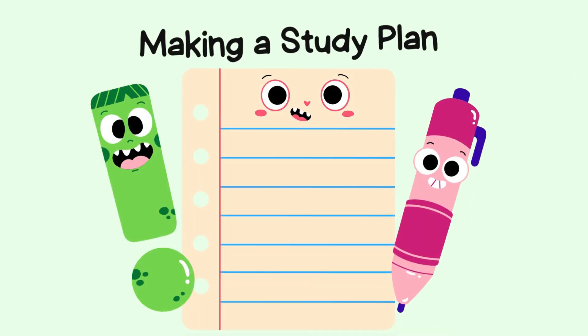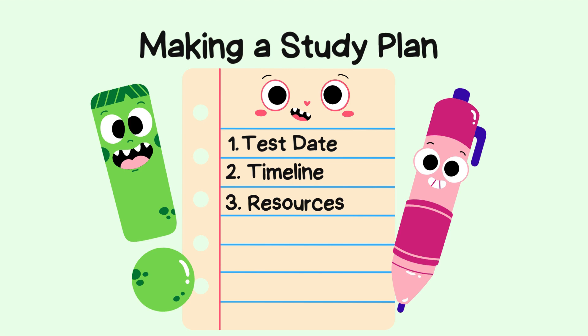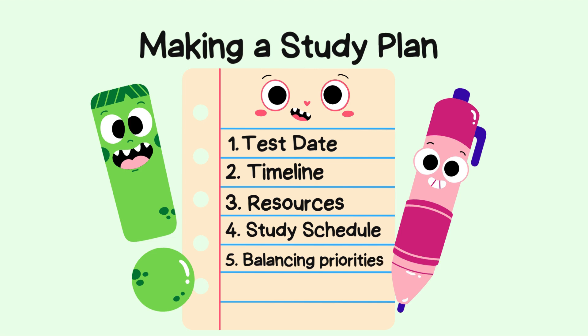Here are six things to keep in mind: one, picking a test date; two, deciding a timeline that works for you; three, choosing the resources wisely — you don't need everything; four, make a schedule and actually write it down; five, balancing priorities to avoid the dreaded lag; and six, assessing yourself to see if it's working.